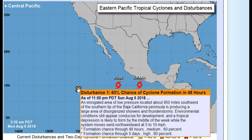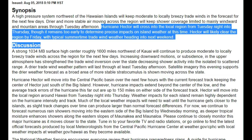Disturbance number one is an elongated area of low pressure about 950 miles southwest of the southern tip of the Baja California Peninsula. It's producing a large area of disorganized showers and thunderstorms. Environmental conditions do appear conducive for development and a tropical depression is likely to form by the middle of the week while the system moves west-northwestward at around 10 miles per hour. Two-day formation chance: 60%; five-day: 80%.